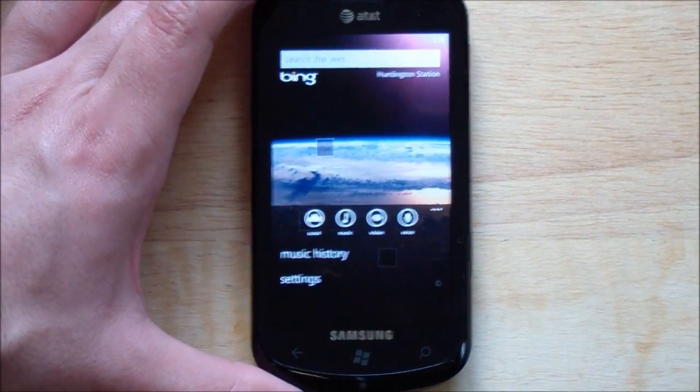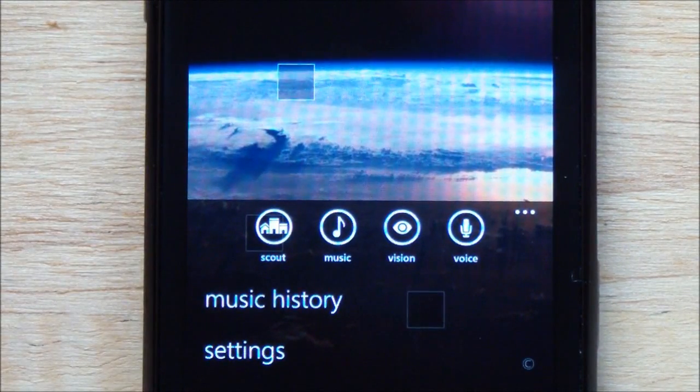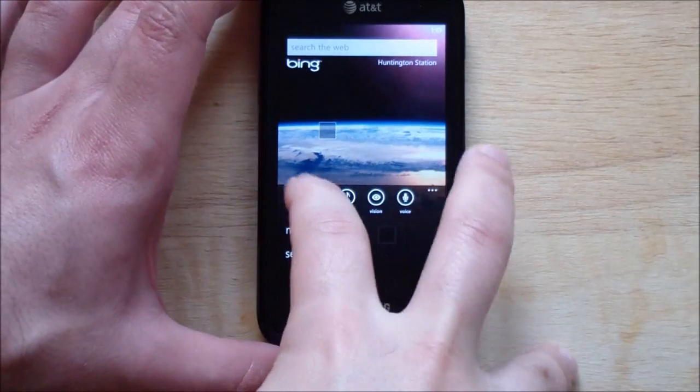If you zoom in there, you can see we've got Scout, Music, Vision, and of course Voice Search. Scout is probably one of the coolest things I've seen. And it's not just for those who travel around, so I'll show you why.